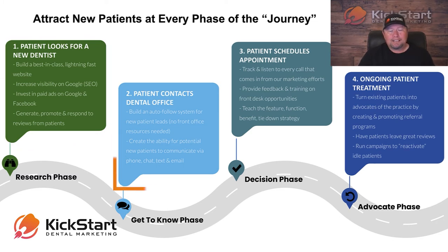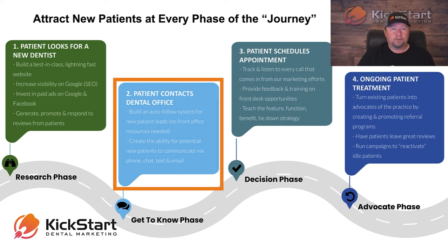Phase two is where we really start to make ourselves a little bit different. We've generated the lead, but we're actually going to help you close that lead. We're going to build an automated follow-up system that allows you to follow up with somebody who fills out a form or responds to an ad online. We can respond to them within one minute and put you in touch with your front desk and that potential new patient within seconds.